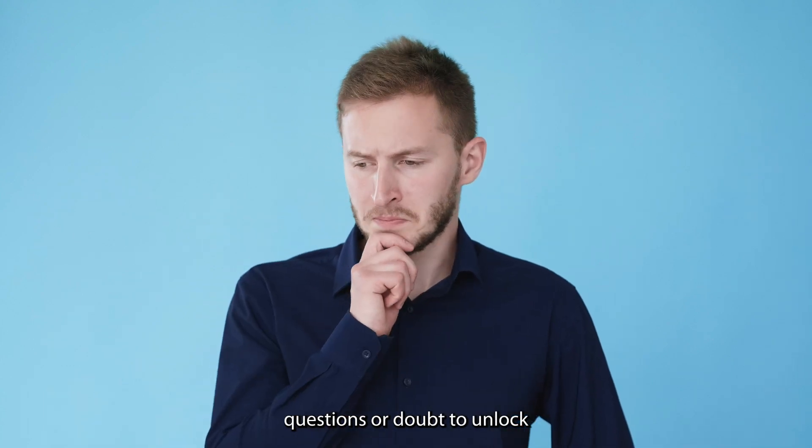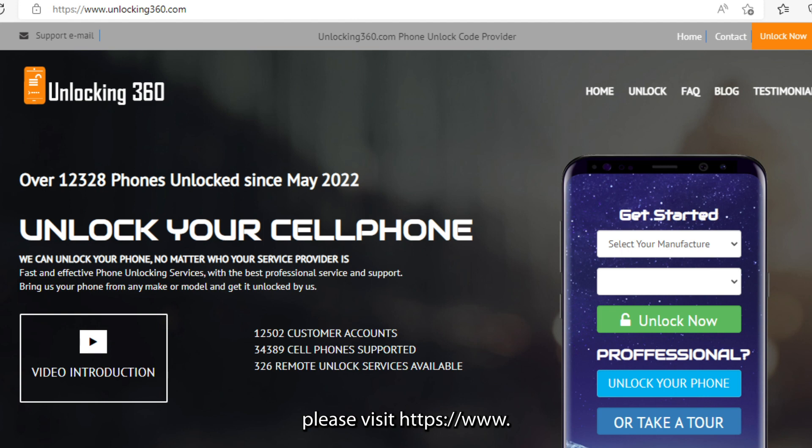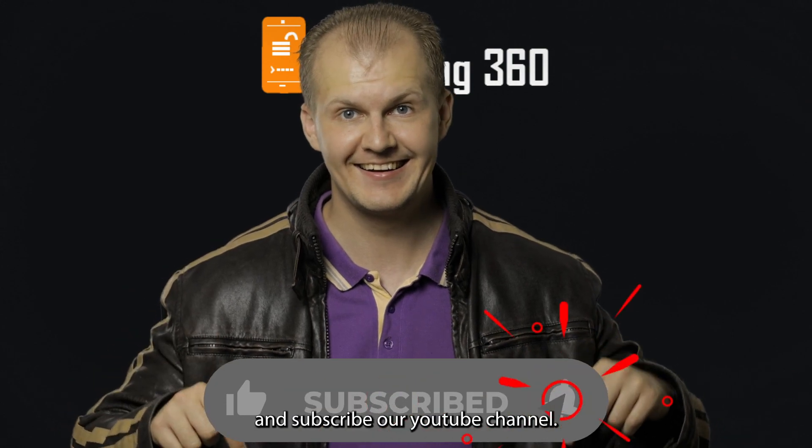If you have any questions or doubts about unlocking your TCL phone carrier, please visit https://www.unlocking360.com or contact us at info@unlocking360.com. Also, please don't forget to like this video and subscribe to our YouTube channel.